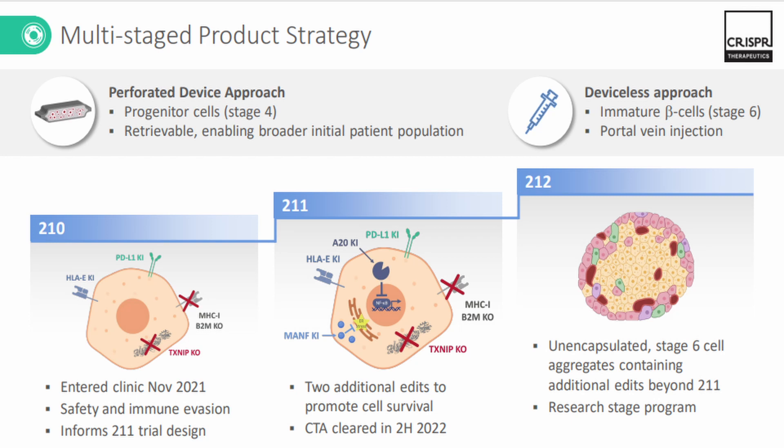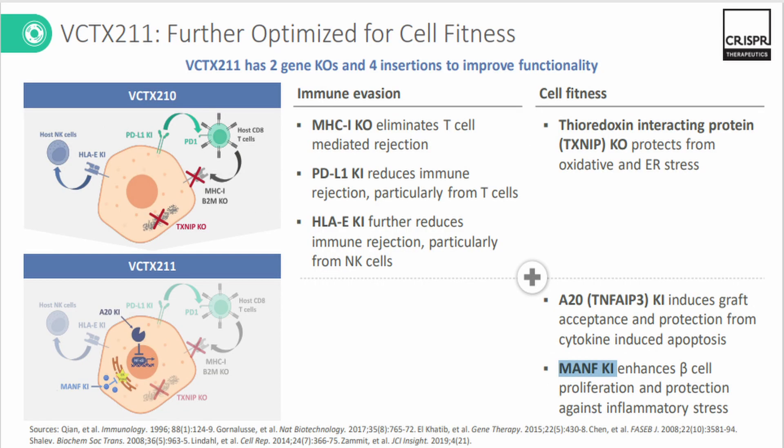When CD94/NKG2A on an NK cell engages with HLA-E presenting a peptide, it sends an inhibitory signal to the NK cells. This inhibitory signal counteracts the activation signals generated by other activating receptors on the NK cells, as a result of which the NK cells' cytotoxic activity and cytokine production are suppressed. Additionally, apart from the immunosuppression, there are a few more components added for proliferation of beta cells by introducing a MANF knock-in.